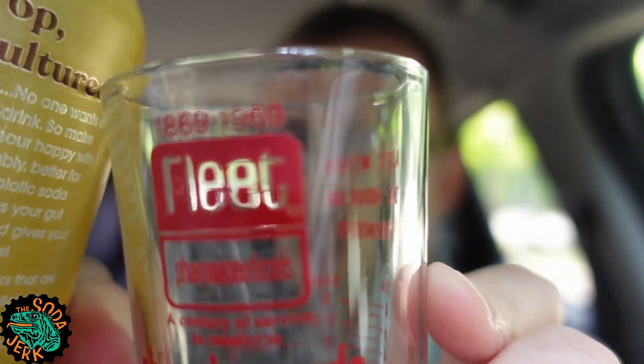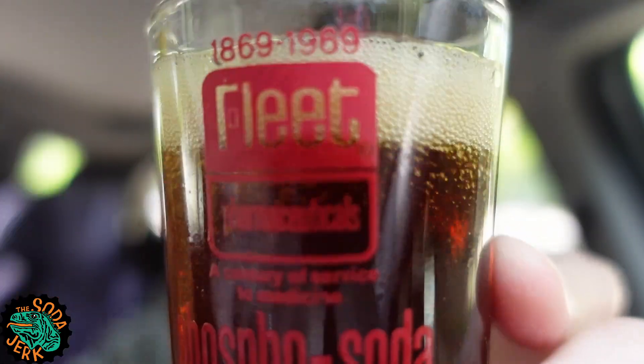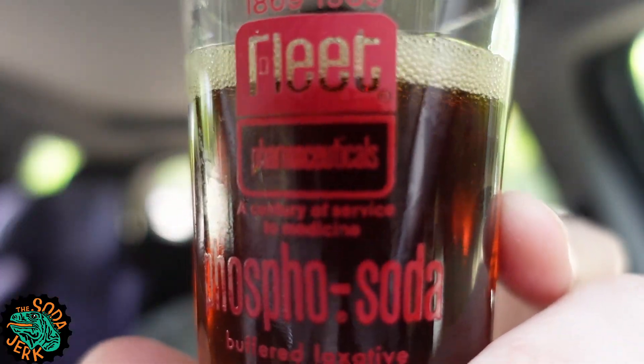Let's put it in the old phospho-soda shot glass. Decent head. Smells like a root beer — smells like kind of a sweet root beer.